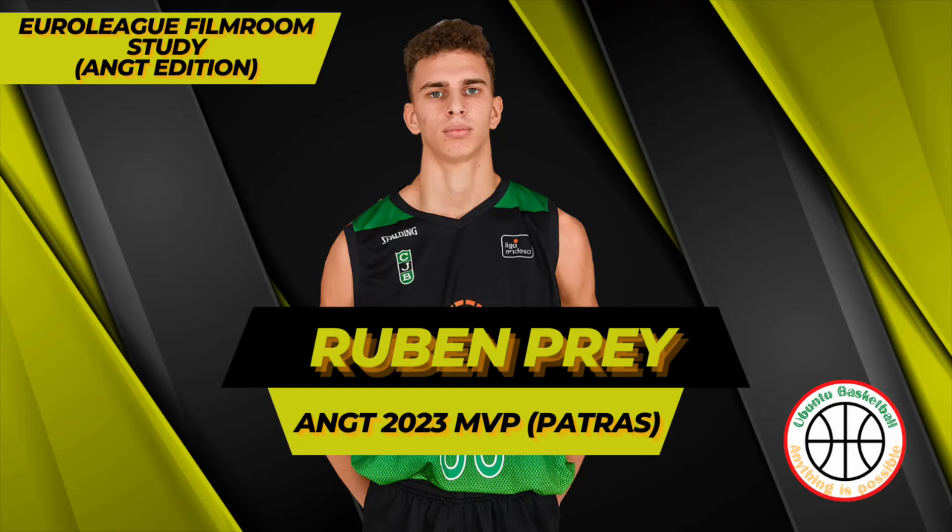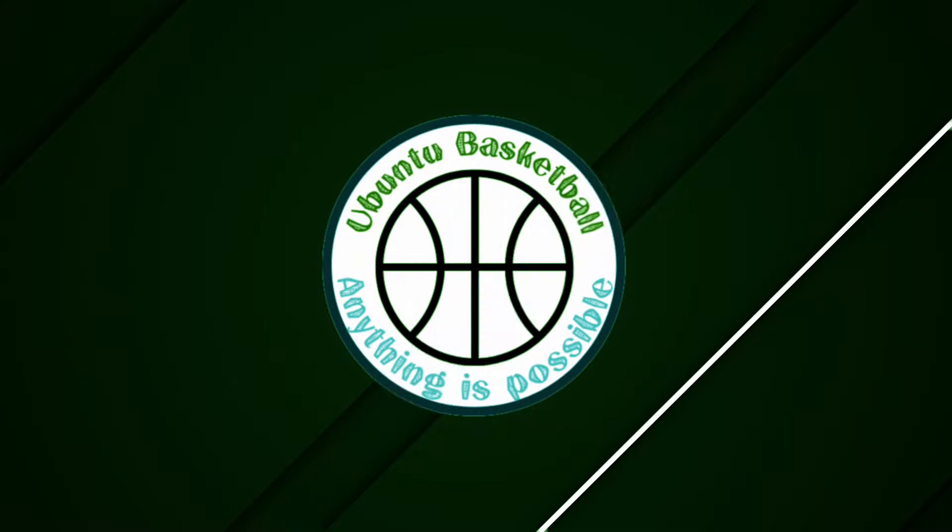The Adidas Next Generation Tournament 2023 Paris Leg was just played out and Ruben Prey was the recipient of the tournament MVP. Here is my take on his gameplay in the film room study.